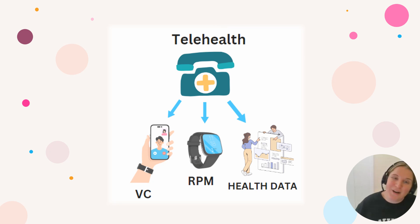Basically, telehealth is a provision of health services over the phone or via virtual consultation or video. It includes remote patient monitoring, or RPM, which is tools that patients use — such as saturation monitors or blood pressure monitors — to report back to their team on their health stats, and it includes sharing of data between the two.